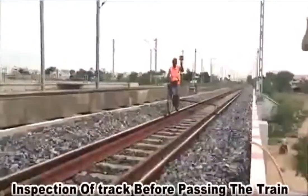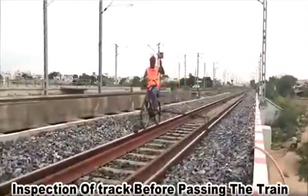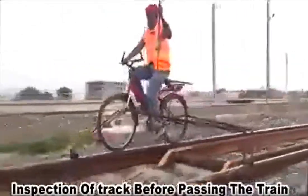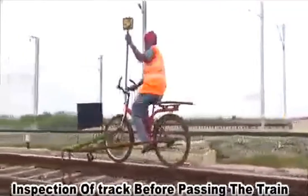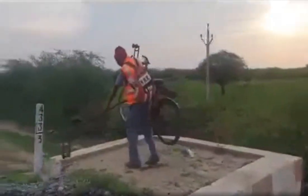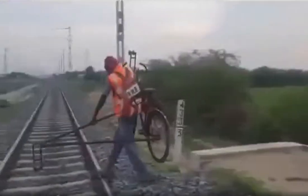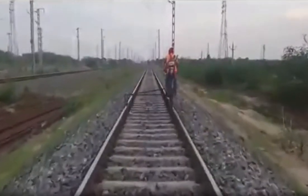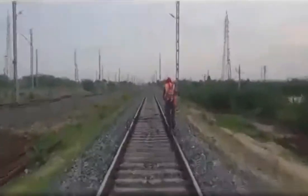In monsoon seasons, just after heavy rain, bridge approach locations and vulnerable locations can easily be inspected by staff in a short time span ahead of any passenger train. Sometimes jerk messages are received from local pilots. With the rail bicycle, our track men can reach that site for ensuring safety.